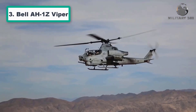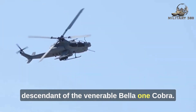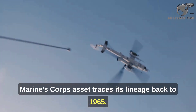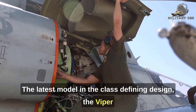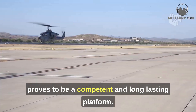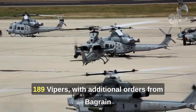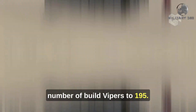Number 3: Bell AH-1Z Viper. The American Viper is a third-generation descendant of the venerable Bell AH-1 Cobra, the predecessor of all modern attack helicopters. The U.S. Marine Corps' core asset traces its lineage back to 1965. The latest model in the class-defining design, the Viper proves to be a competent and long-lasting platform. Introduced in 2010, the Marines currently employ 189 Vipers, with additional orders from Bahrain and the Czech Republic, bringing the total number of built Vipers to 195.